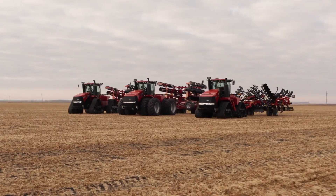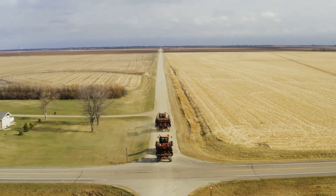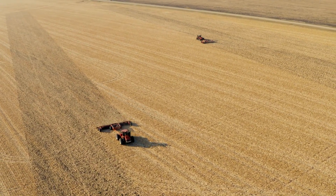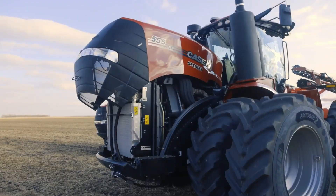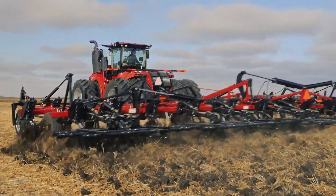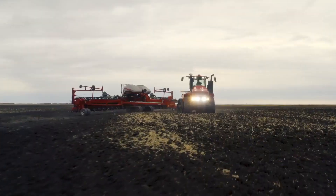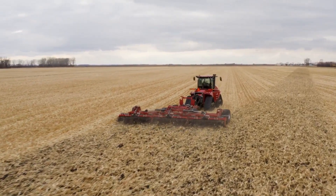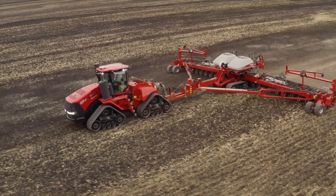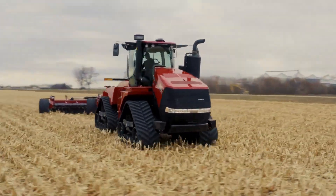The new Steiger 715 Quad Track stands out as the most powerful Steiger model ever released by Case IH. With a remarkable 715 horsepower and a peak horsepower of 778, it offers unparalleled strength and performance in the field. This immense power enables operators to move implements through the field with greater speed and efficiency, maximizing productivity during critical farming operations. Equipped with advanced technology, the Steiger 715 Quad Track is designed to enhance efficiency and precision in agricultural tasks.